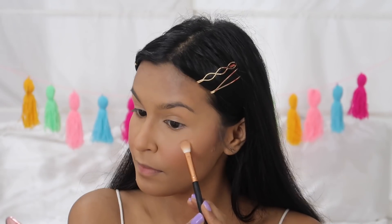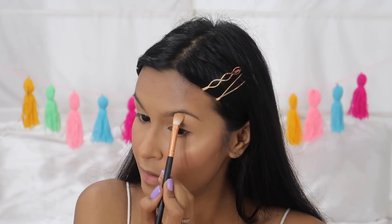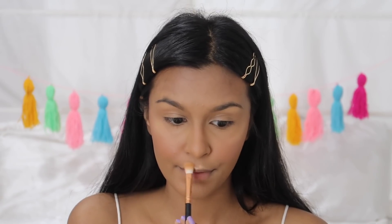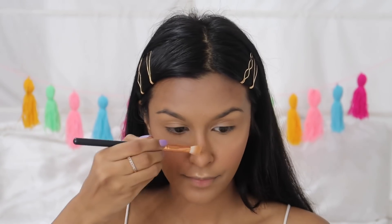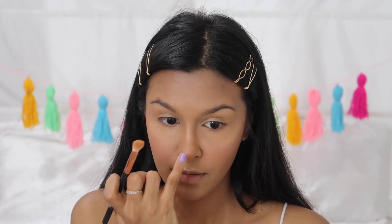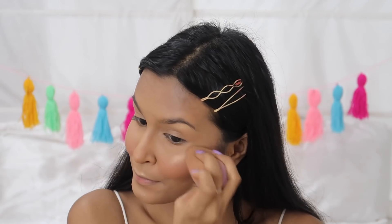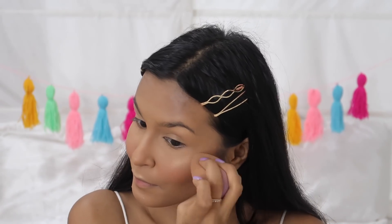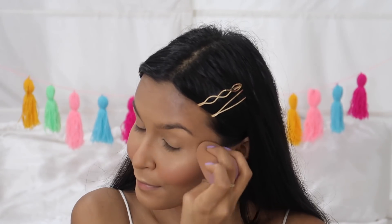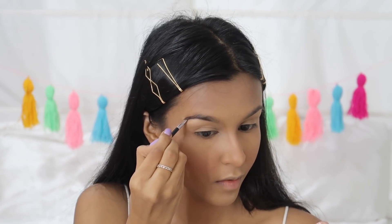For highlighter I'm using the Maybelline Master Chrome Highlight — this is very intense so I'm just using it on the high points of my face. Initially it might look like a stark line but I'm doing that on purpose and will blend it in. I also apply this on my cupid's bow, the bridge of my nose, and the tip of my nose — I'm obsessed with nose highlight. I'll apply a little extra on my chin with my finger, then go in with my beauty blender again to blend everything and melt it into my skin.